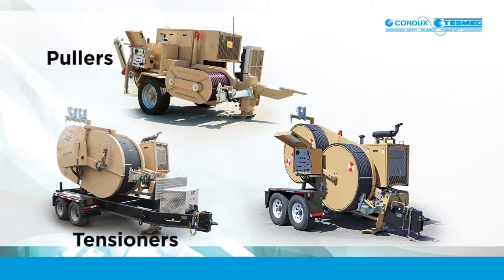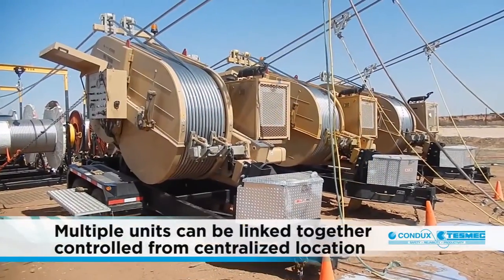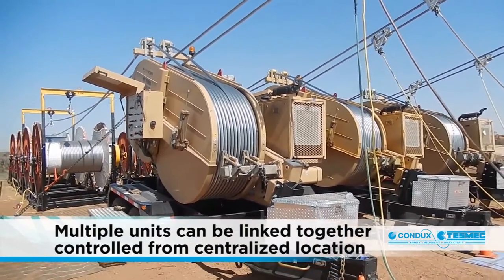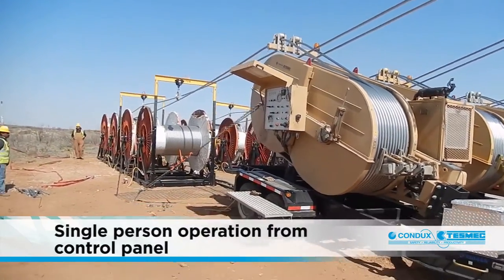Condux TESMEC pullers, tensioners and polar tensioners have the ability to interface and work together through passive and active electronic controls. Multiple pullers and puller tensioners can be linked together and controlled from a centralized location. Units can also connect to and operate other hydraulic components such as Condux TESMEC reel stands and winders.